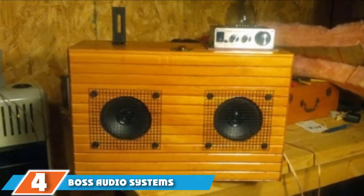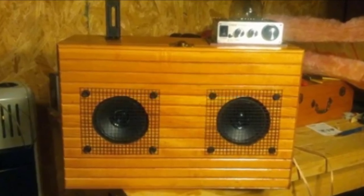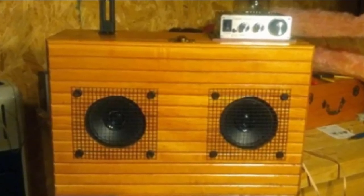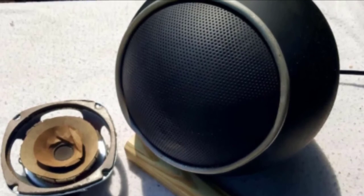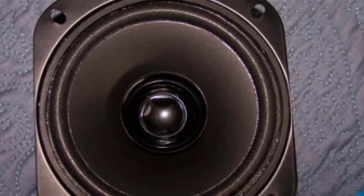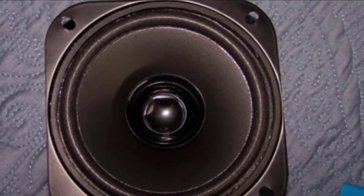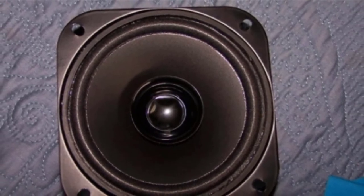The number four position is dominated by the Boss Audio Systems BRS52 replacement car speakers. If you are looking for a replacement for your OEM speaker, this might be a perfect option. It is a low-priced unit that fits almost all vehicle models, with a frequency response between 100 Hz and 18 kHz and a sound sensitivity of 82 dB. This unit features a polypropylene cone and an aluminum voice coil. The foam surround ensures stability and the stamped basket provides a long lifespan. It even comes with a three-year warranty.